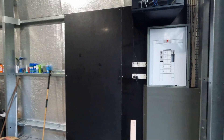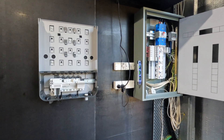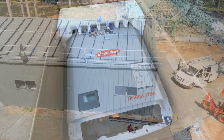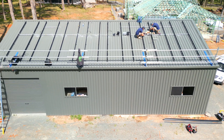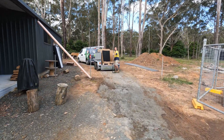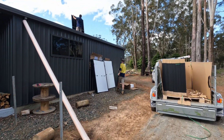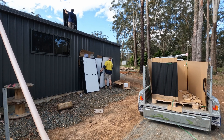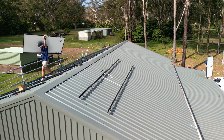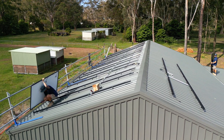Well, another big day today. We are getting solar installed!